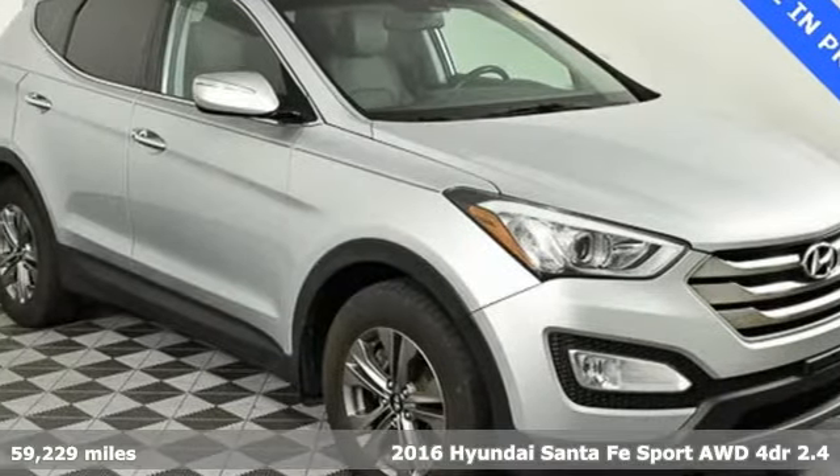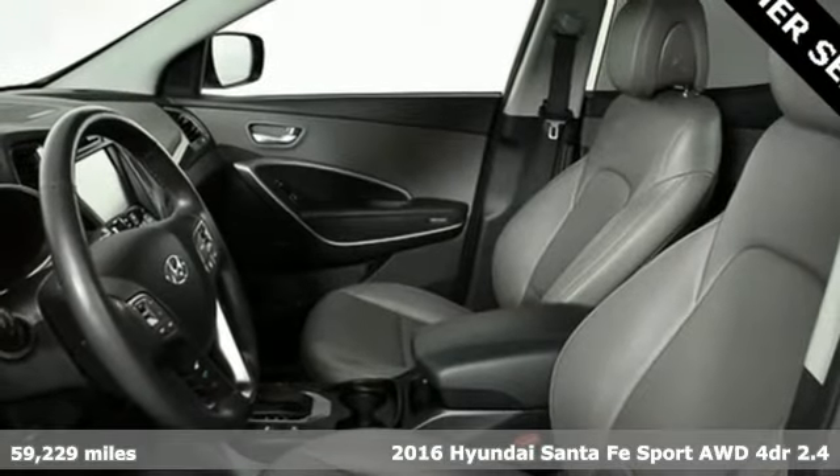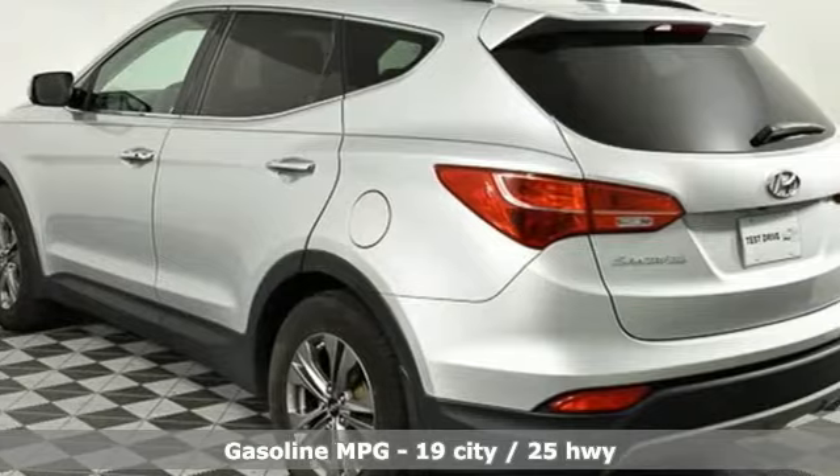It's a 2016 Hyundai Santa Fe Sport. Hyundai's attention to detail means a better driving experience for you. And with features like these, every drive's a pleasure.